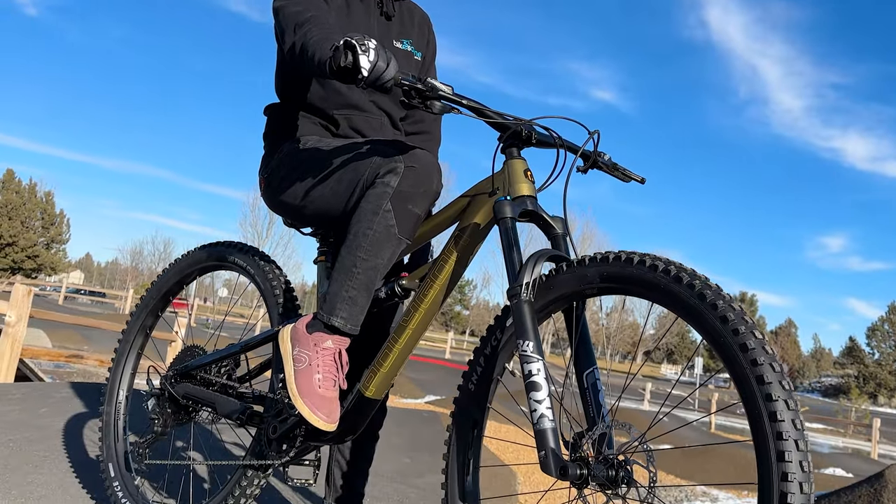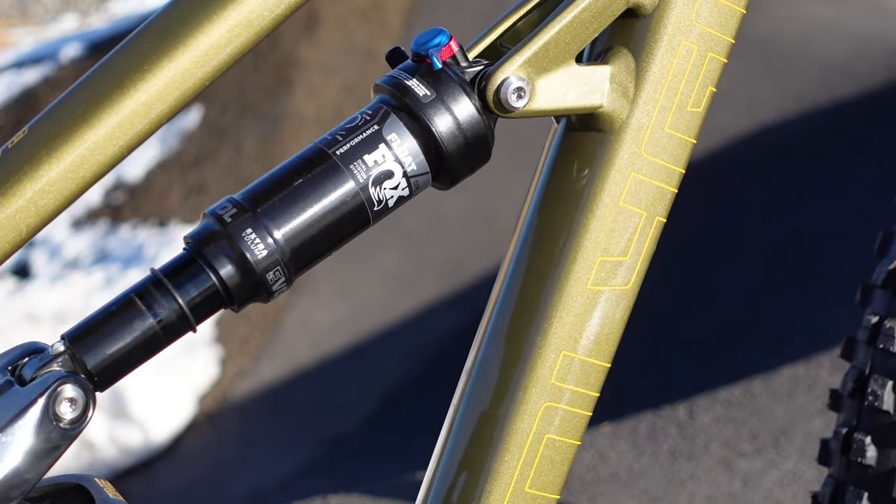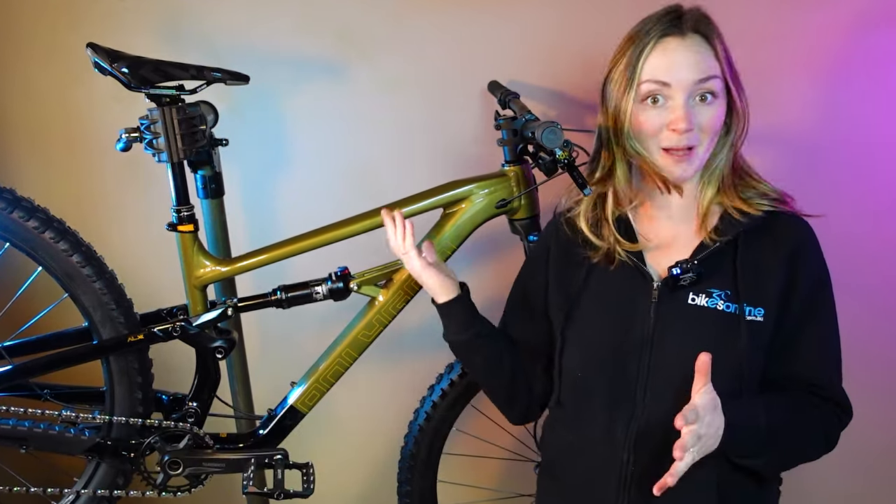Along the way, I'll also show off the three rad colors that it's available in, including the newest gold livery you're looking at now. But first, you should leave a comment below sharing with me what type of terrain you prefer the most. Now, back to the T8.